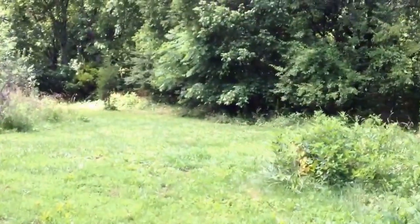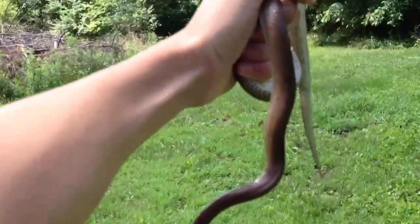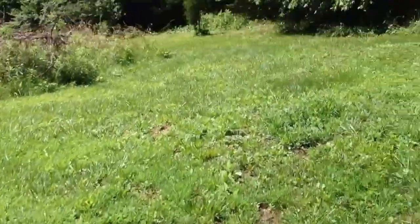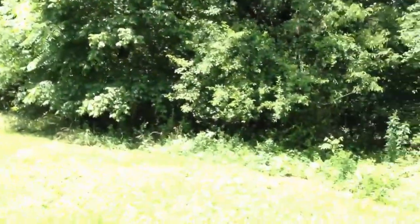But sure enough, another one for the herping series. I've already caught like five of them this year — a mole kingsnake, Lampropeltis calligaster rhombomaculata. I believe I pronounced that right, but I'm really not sure.